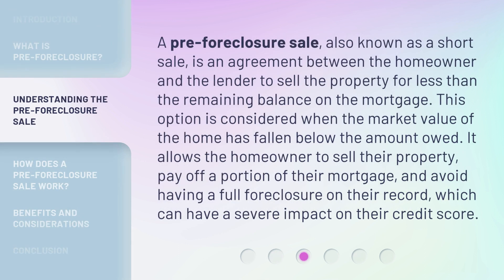A pre-foreclosure sale, also known as a short sale, is an agreement between the homeowner and the lender to sell the property for less than the remaining balance on the mortgage. This option is considered when the market value of the home has fallen below the amount owed. It allows the homeowner to sell their property, pay off a portion of their mortgage, and avoid having a full foreclosure on their record, which can have a severe impact on their credit score.